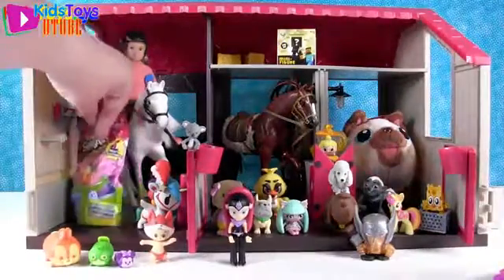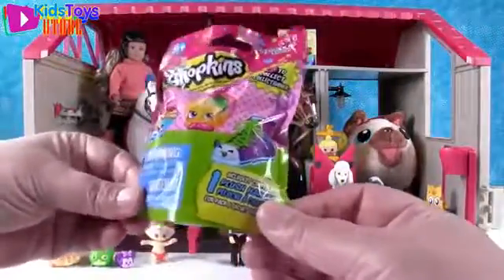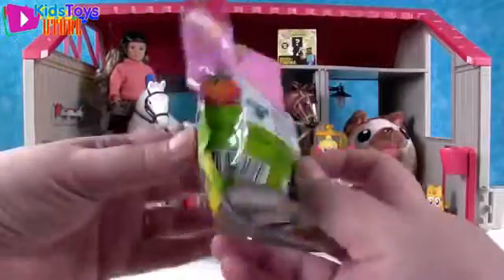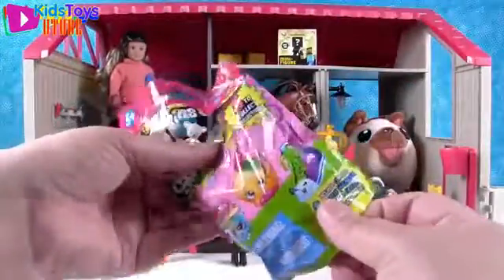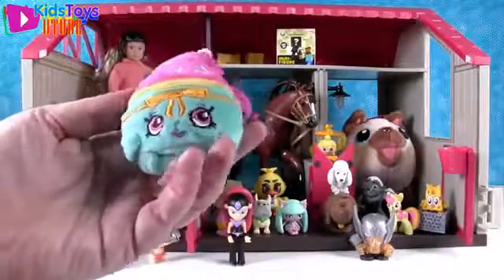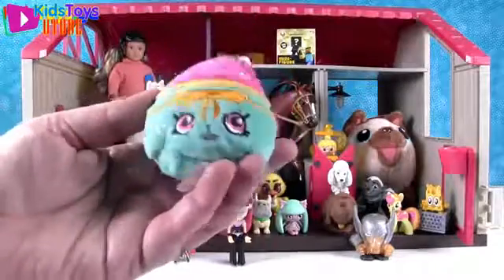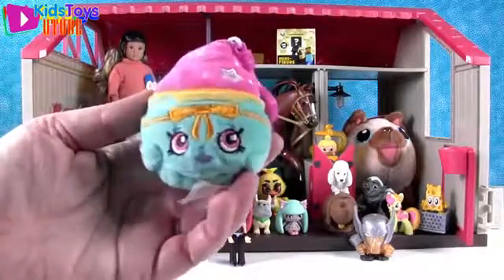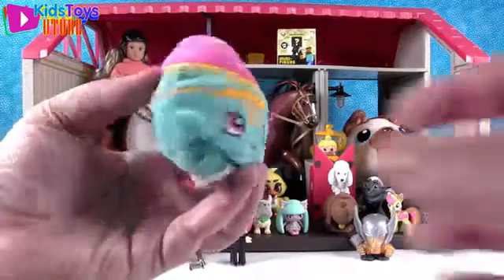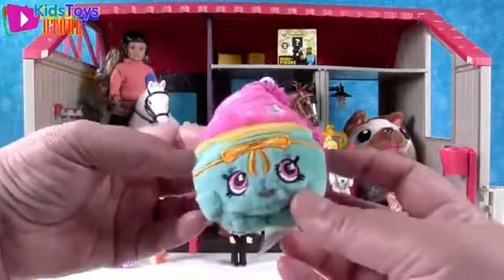I'm going to open a Shopkins plush hangers. This is the brand new series, which is series three. Let's see who we get. We have Patty Cake! It looks like a snow cone in this plush — or Cupcake Princess, or Snow Crush's Long Lost Sister. Or Patty Cake. Awesome.